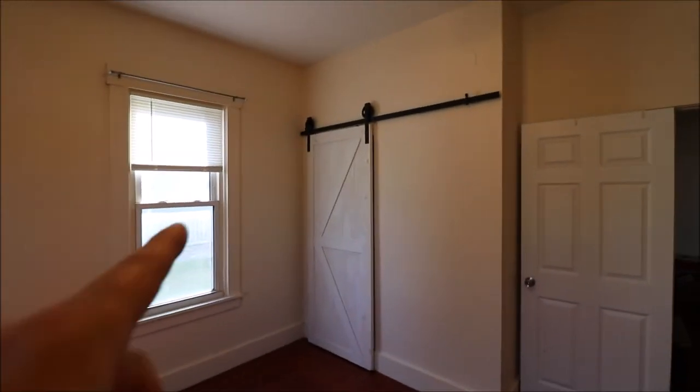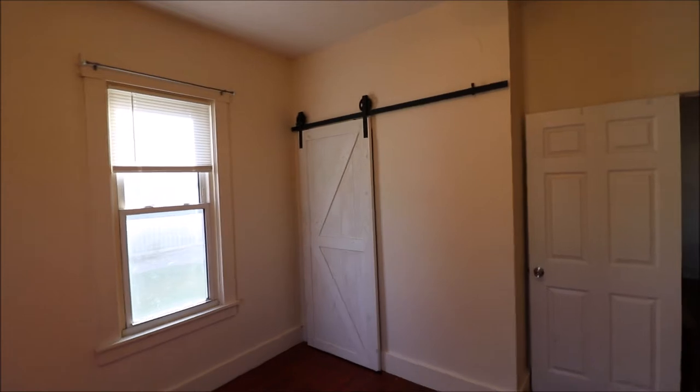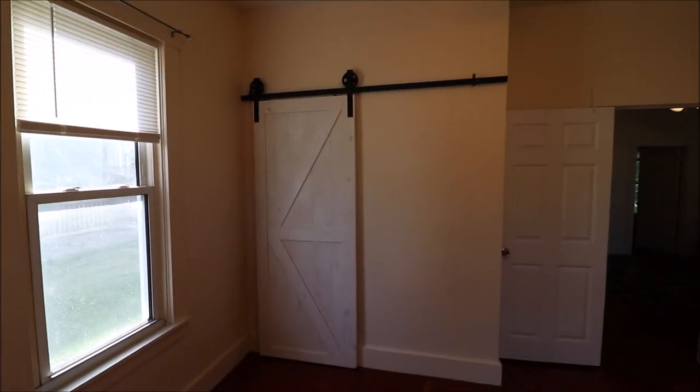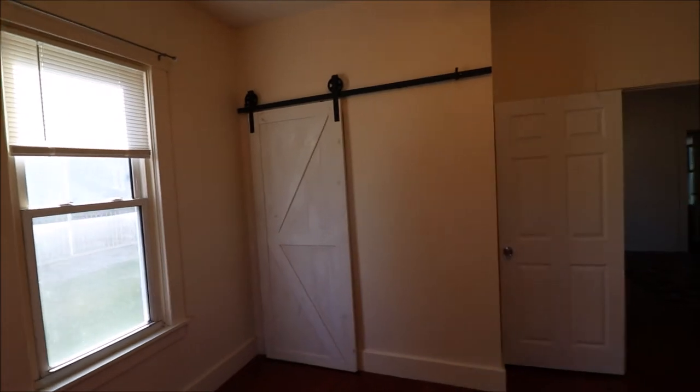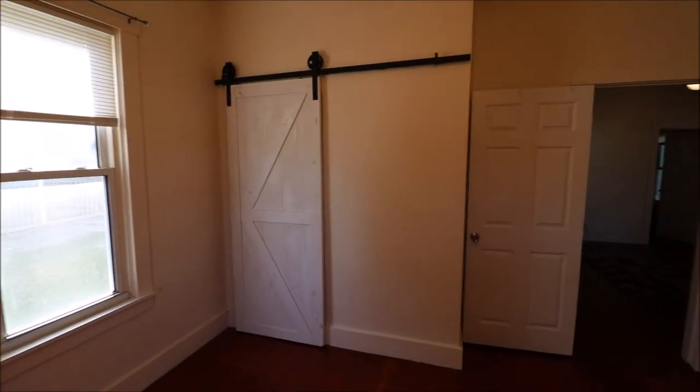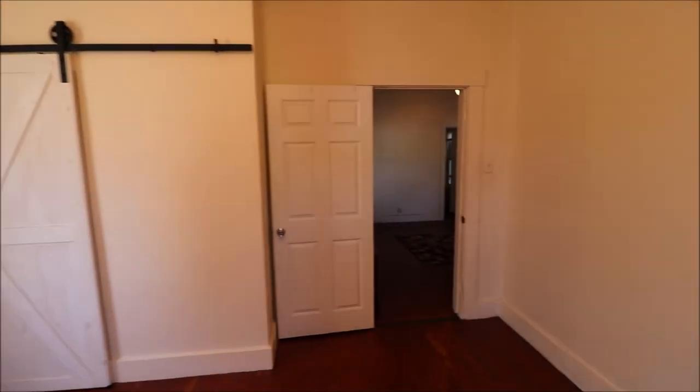And this is just a giant closet right here. For an older home, you usually don't see bigger closets, but this one definitely is a very good-sized closet. You can see how it's kind of built in there, and it's got a sliding barn door on it. Very nice.